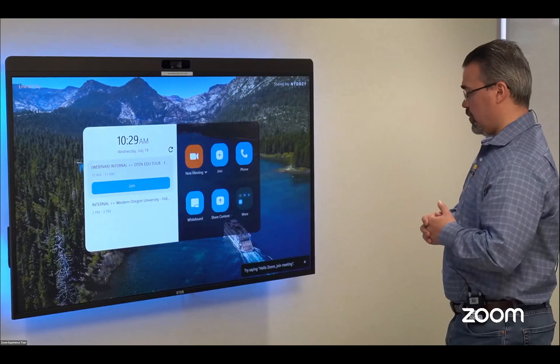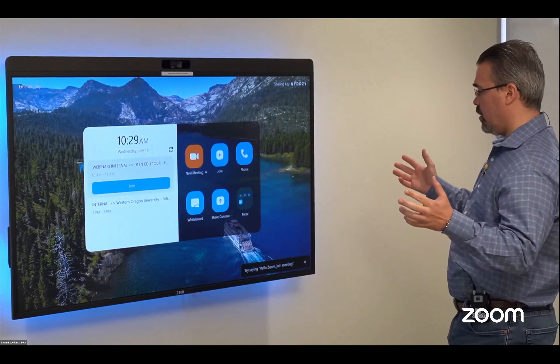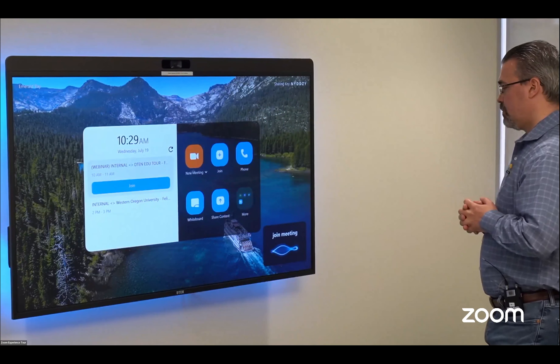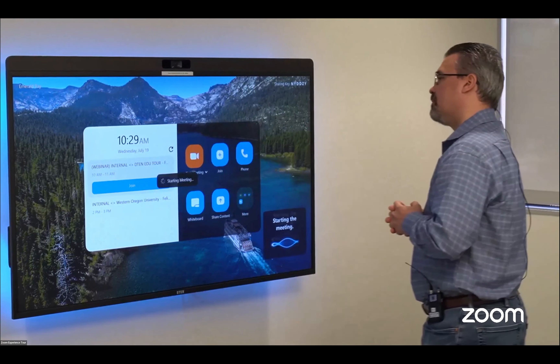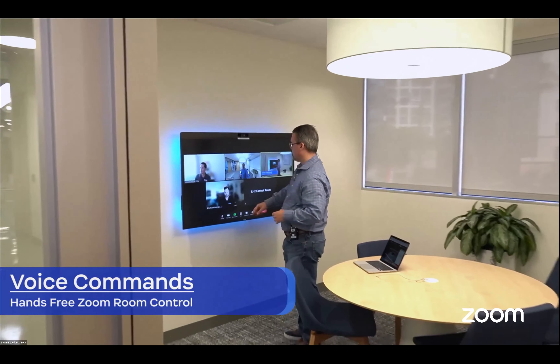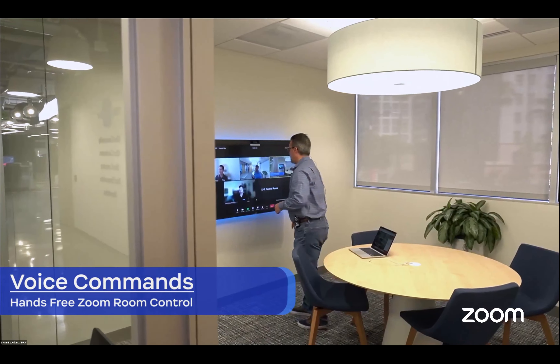We can say: 'Hello Zoom, join meeting.' The device responds: 'Do you want to join the meeting? Yes. Starting the meeting.' And now we've joined this meeting — we are now part of this webinar on the Zoom Room.